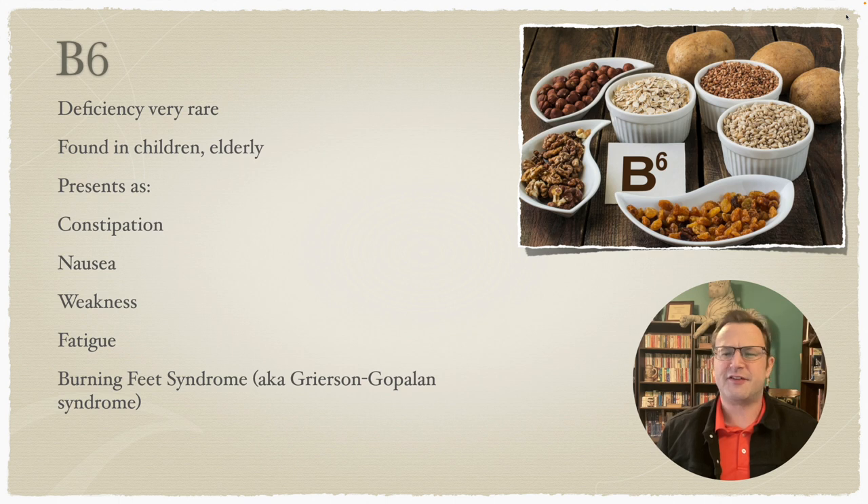Vitamin B6 deficiency is very, very rare — you will see it in children and the elderly, and I have seen it in practice. It presents as constipation, nausea, weakness, and fatigue. The infamous deficiency sign is burning feet syndrome, also called Grierson-Gopalan, but everybody calls it burning feet syndrome because that's way more catchy. I have seen this in practice — the patient described it as more like the pins and needles when your foot has fallen asleep and is waking back up.